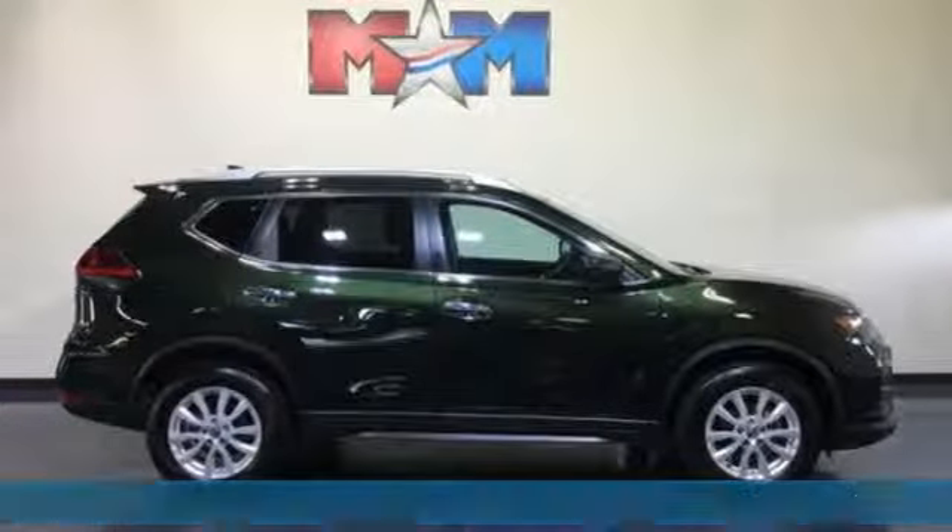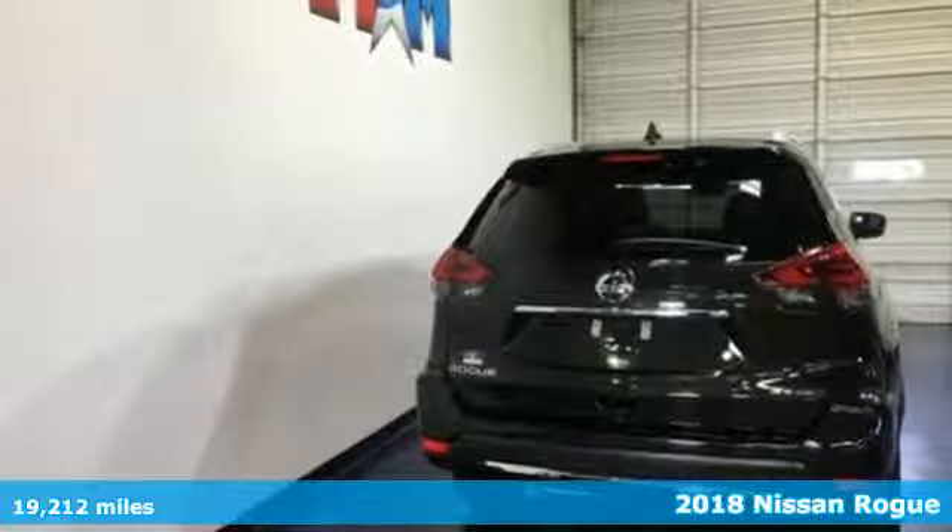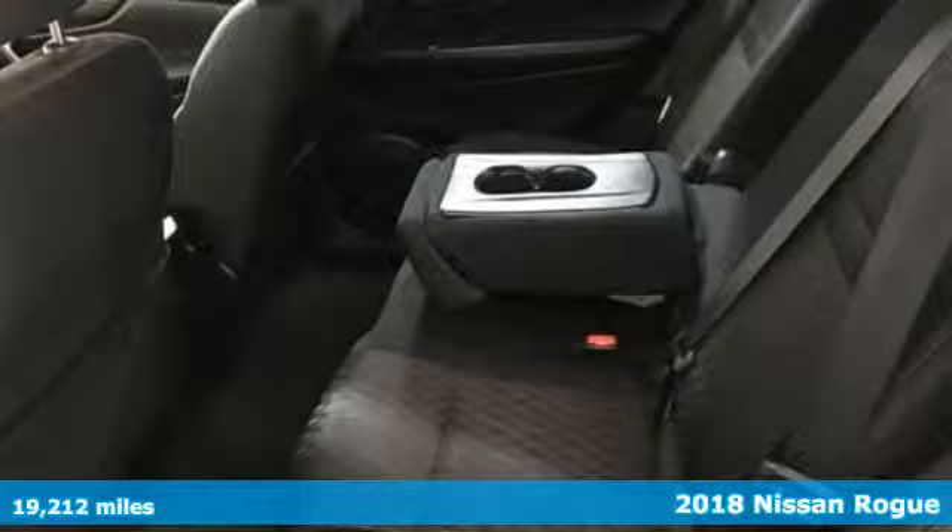Here's a 2018 Nissan Rogue. Long, tall, or wide, there's plenty of cargo and passenger space inside this sharp-looking crossover.